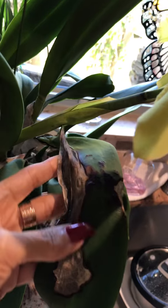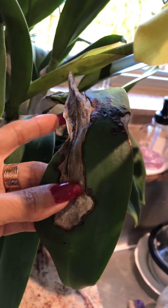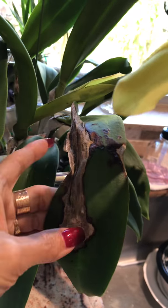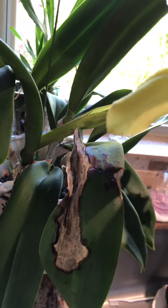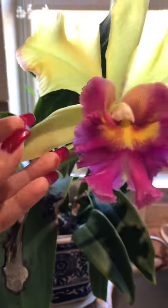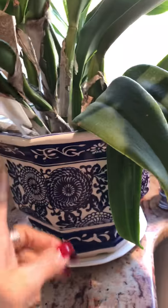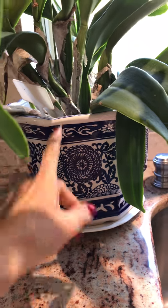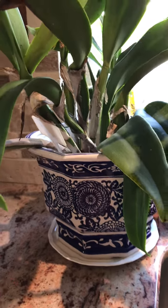It was a very scary moment for me because I never had that before, so I had to fight it. I didn't even know it was called black rot — I learned that from another YouTuber watching videos. But I was able to save it, and as you can see she came out pretty nice.